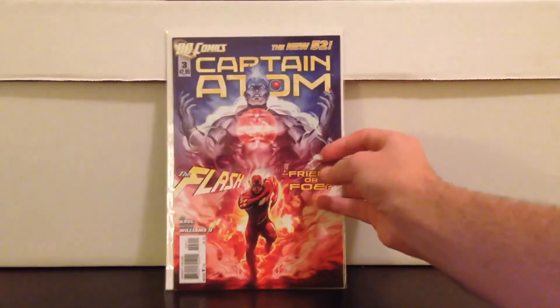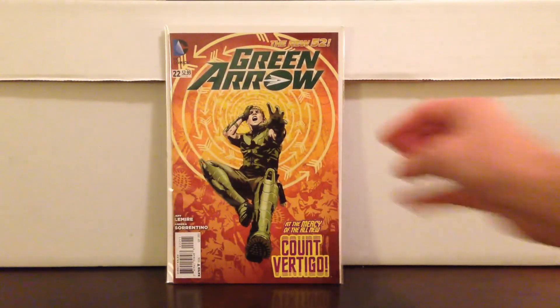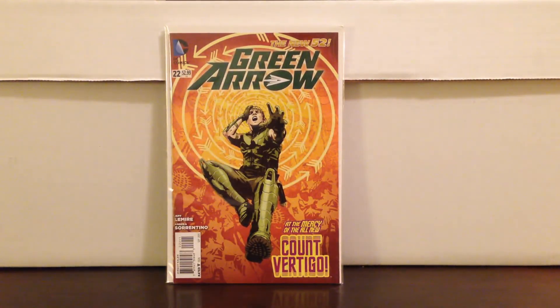Captain Atom number 3 from New 52 — it's a Flash character, I'll put it in the notes. Also Green Arrow 22 — first Count Vertigo in Green Arrow, and I believe it's also the first Clock King, who's going to be on the show as well. Can't remember if it's Arrow or Flash, but I'll put those in the notes too.